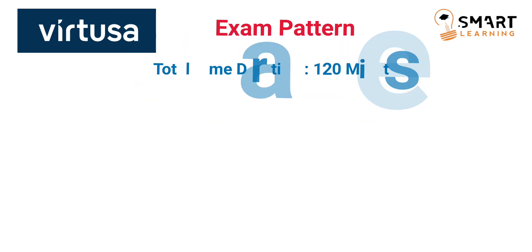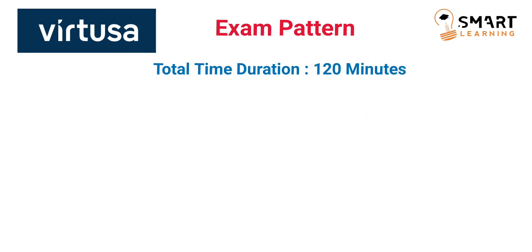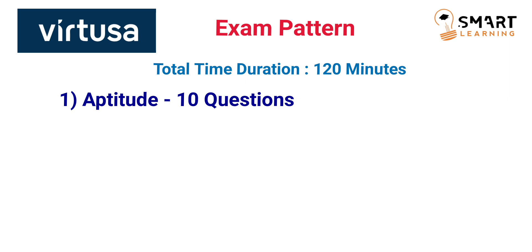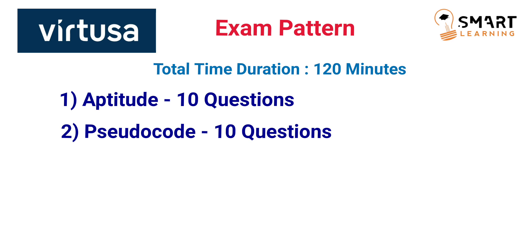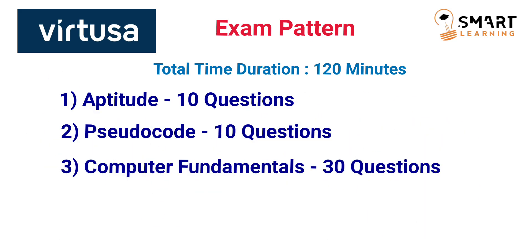The total time duration for the online exam is 120 minutes, which is 2 hours. This online exam is classified into 5 sections. The first section is aptitude, with 10 questions. The second section is pseudocode, also with 10 questions. The third section is computer fundamentals, with a maximum of 30 questions.